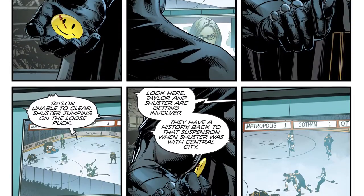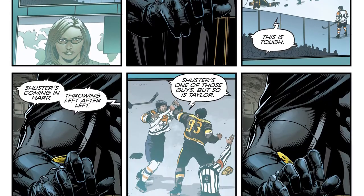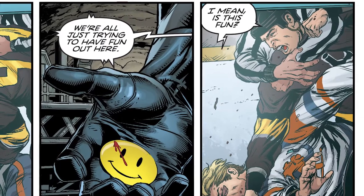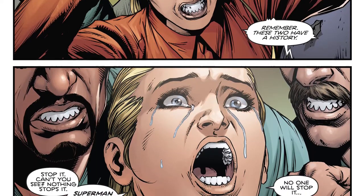The issue starts off in Arkham with Gotham Girl watching a hockey game — Metropolis versus Gotham. During the course of the game, one of the Metropolis players is fighting one of the Gotham players, and the Gotham player is beating him to death. While this is happening, Gotham Girl starts to hear voices or gets this weird psychic thing and falls to her knees, saying how everyone's going to die, Superman won't be able to save us, the world is ending.